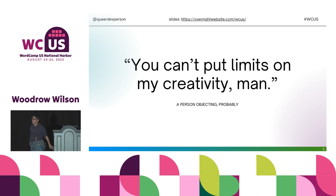'You can't put limits on my creativity, man.' This is probably an objection, and I hear you. You're saying you want uninhibited creativity, you want to make the best thing you can make. Accessibility is guidelines and rules and regulations — that sounds super creative and fun. I'm not here to tell you you're doing everything incorrectly. I'm here to present an opportunity to do what you're doing better and to grow.